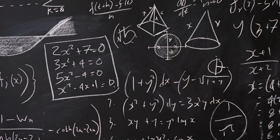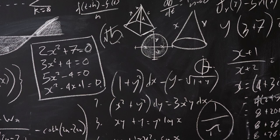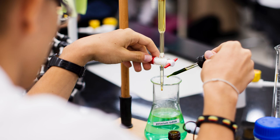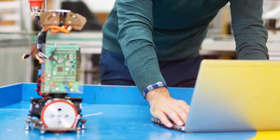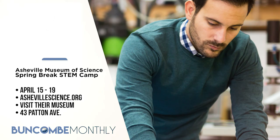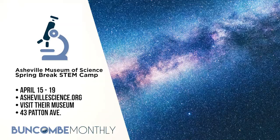If you're looking for something fun for your kids to do over the spring break season, check out the Asheville Museum of Science's Spring Break STEM Camp. There are camps for two age categories: 5 to 7 and 8 to 12. The spring break camp will engage your little one in STEM-themed activities all week. STEM stands for science, technology, engineering, and math. Each day has a theme, including Maker Monday, Dino Tuesday, Slime Wednesday, Robotics Thursday, and Food Science Friday. It's taking place the week of April 15th through the 19th. For more information, visit AshevilleScience.org, or check out their museum at 43 Patton Avenue in downtown Asheville.